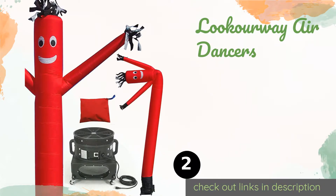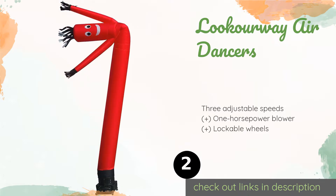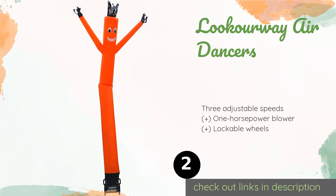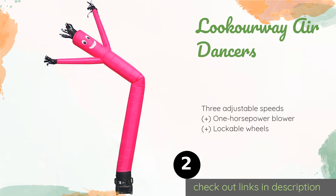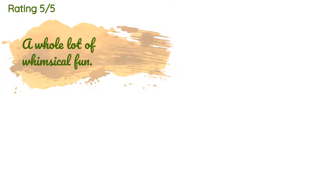The second product is Blue Carway Air Dancers. This Look Our Way Air Dancers includes everything you need to get it up and running, which is great for anyone who isn't technically minded and would rather not attach their own system. Just plug it in and you're ready to go. The price is approximately $269, and this product is rated 4.6 stars.